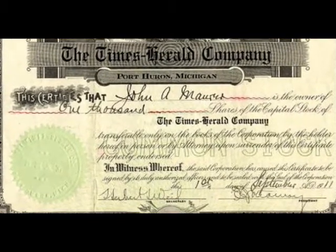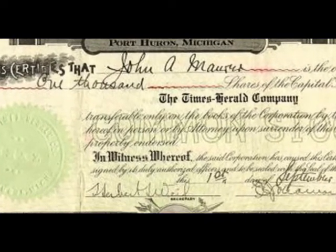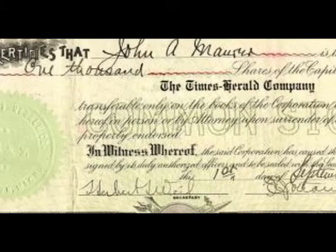And speaking of stock, here's a photograph of some early stock that was issued. The stock was signed by officers of the Times-Herald. You can see Herbert Will here, and then you can also see E.J. Ottaway.